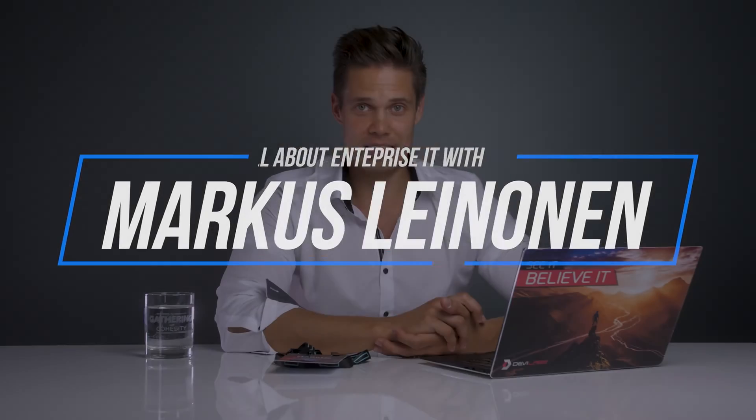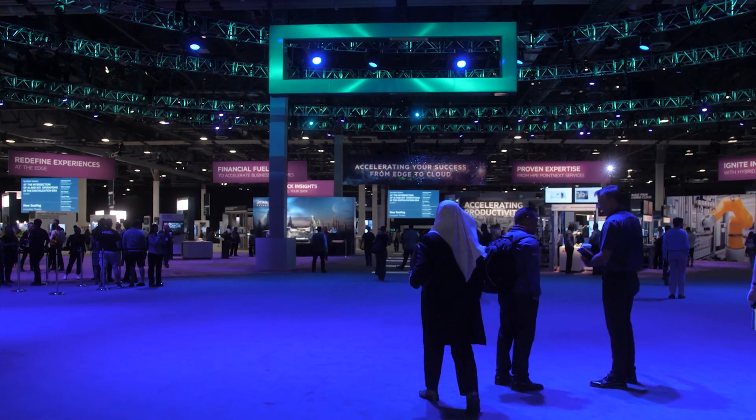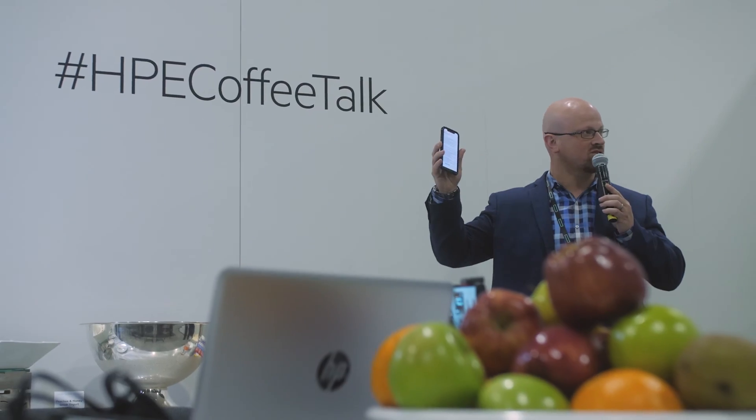HPE Discover 2019 was full of super interesting stuff. For me personally, it was an honor to be invited to the event as a blogger, HPE Influencer, and being part of a super exclusive worldwide group of influencers, bloggers, YouTubers, and vloggers. I learned so much, I gained tons of new friends, and I can't wait to meet all of them again. That was one of the highlights of the whole event for me.